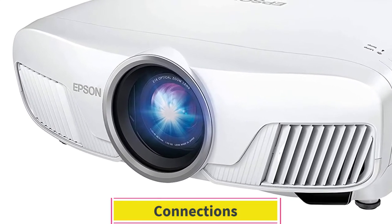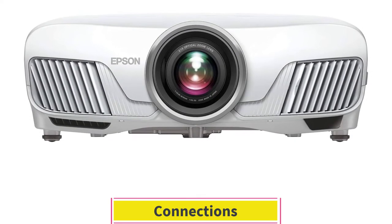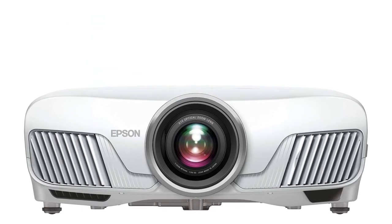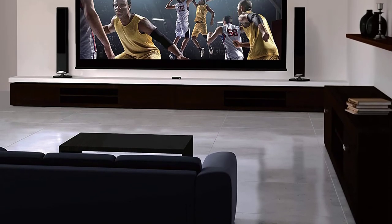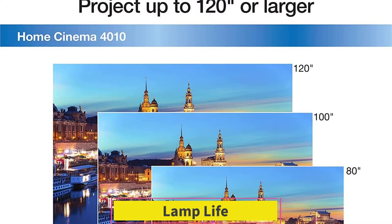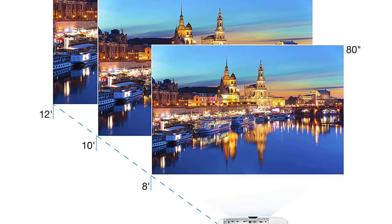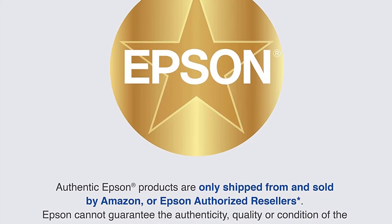Connections. It has multiple ports to facilitate connection with different devices, including 1x HDMI HDCP 2.2, 1x HDMI HDCP 1.4, USB Type-A, RS-232C, and USB for wireless and firmware. Lamp Life. The 250W UHE lamp runs for 3,500 hours in high power, 4,000 hours in mid, and 5,000 hours in eco settings. It costs approximately $300 to replace this lamp.